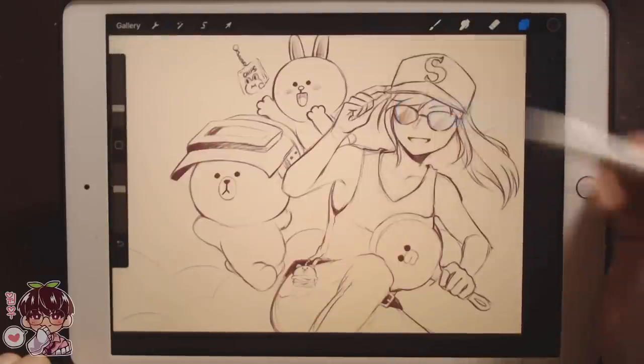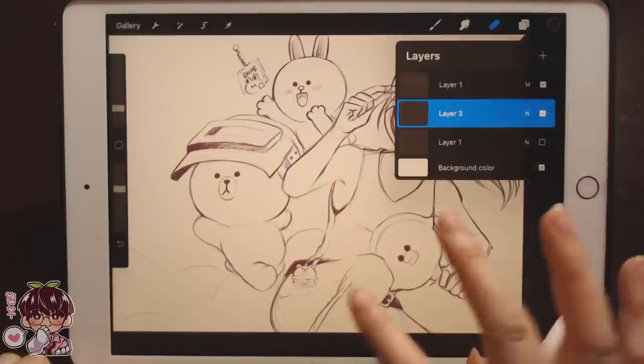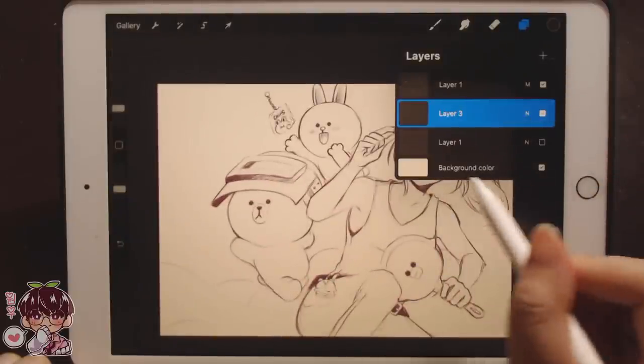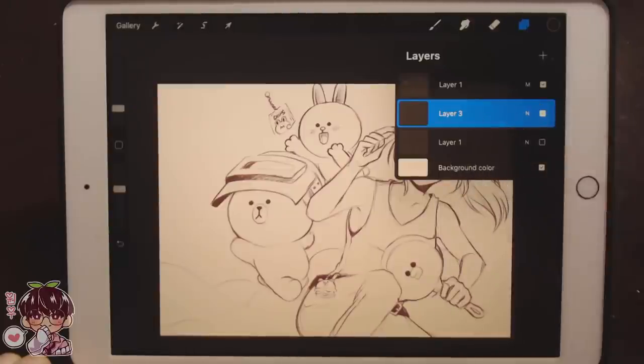I'm going to make a new layer and put all the background colors on this layer, ignoring the sketch and just adding background colors.